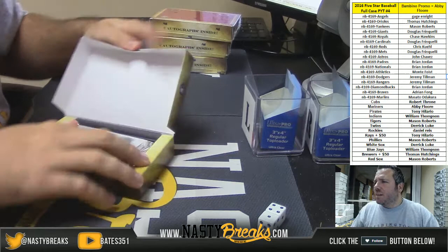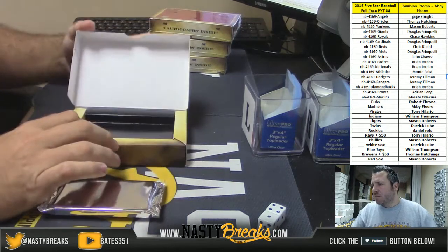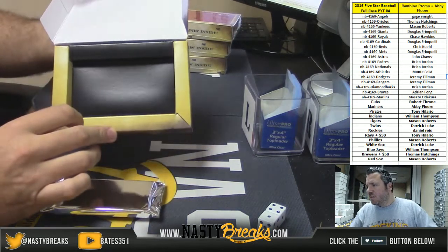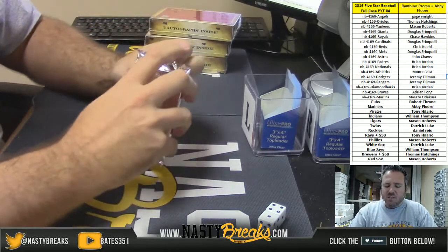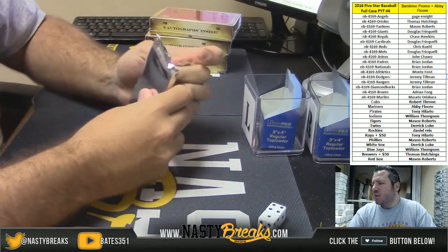For the Indians, Tyler Naquin autograph. So guys, can you fill me in — who are the big games today, who won and who lost?